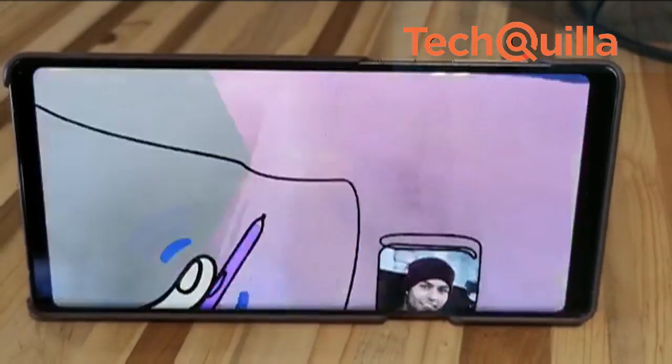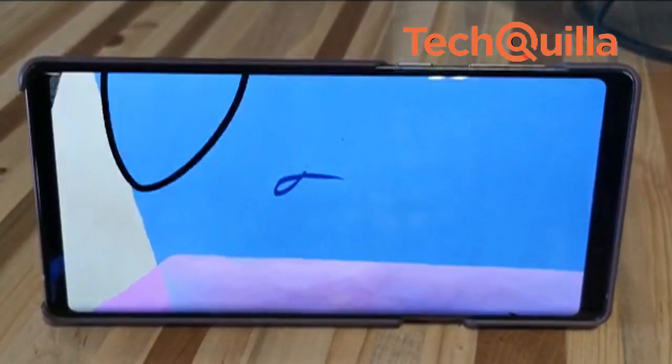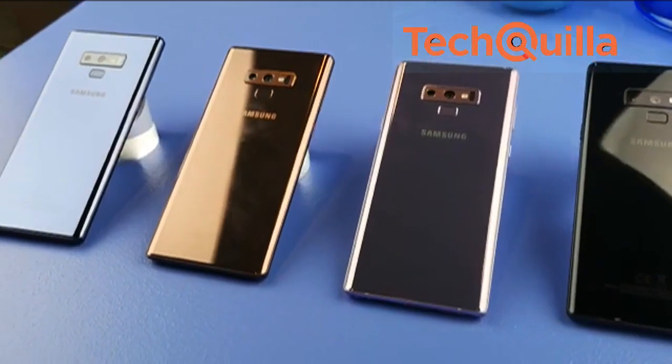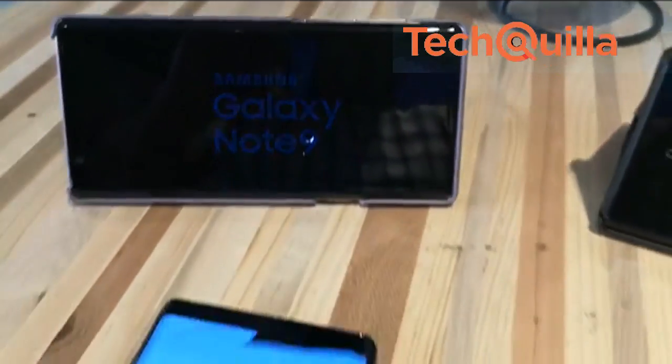The S Pen has evolved much in the past seven years. It now has remote control functionality along with Bluetooth connectivity and extremely fast charging. Note 9 also comes with dustproof and waterproof rating IP68 and houses Samsung Knox Enterprise Mobile Security Solution pre-installed for enhanced security.